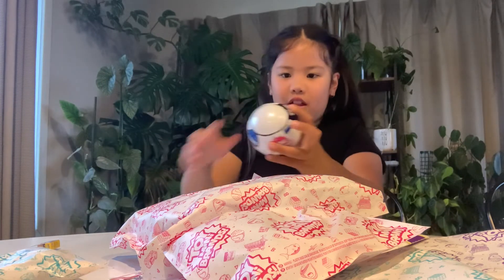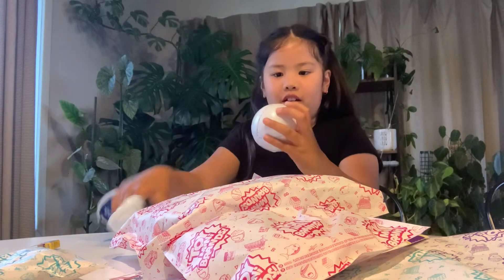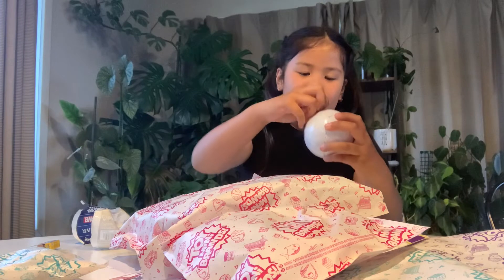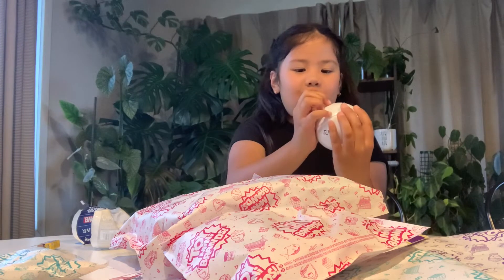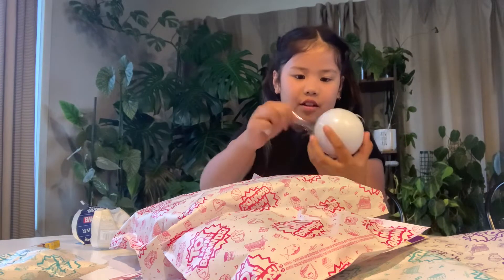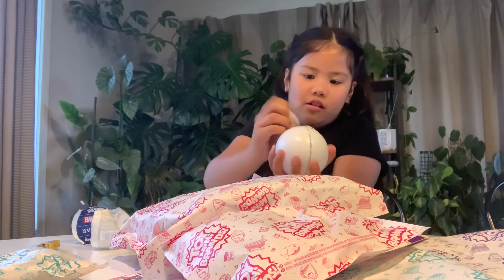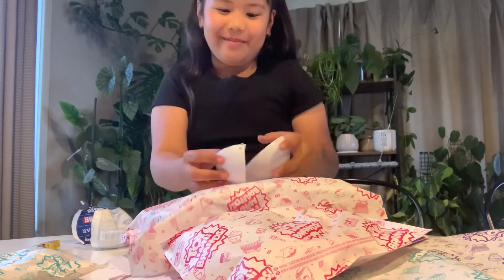Oh, you got to open the first one. It's a Disney. Disney? Yeah. Whoa! That's cool!